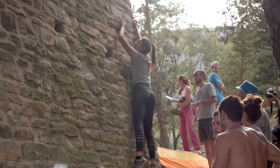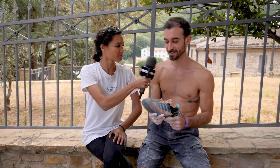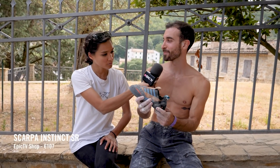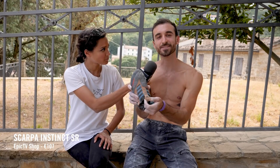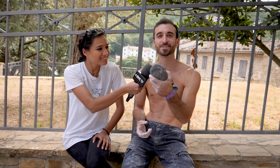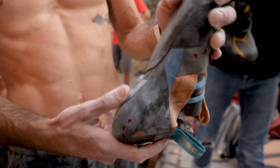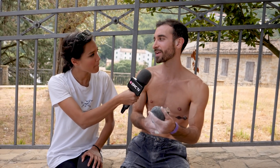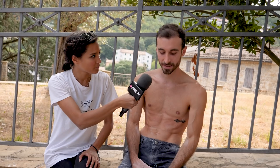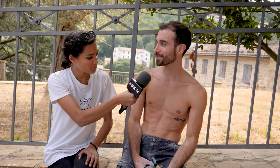I'm here with Matteo and you've got some interesting shoes — what are they? These are from Scarpa, an Italian brand — the Instinct VS. They are really good. Even though they're a bit ruined, I use them for bouldering and I have other Scarpa shoes for rope climbing and lead climbing. I'm really satisfied with this product.